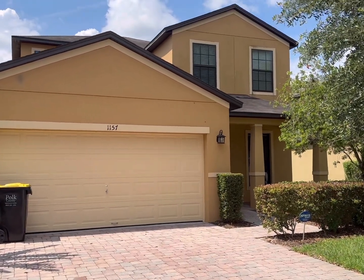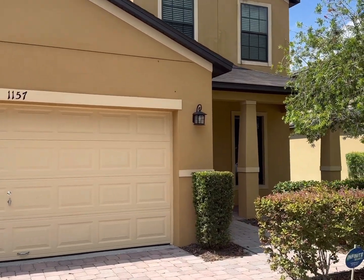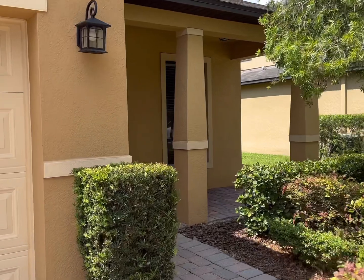Welcome to this beautiful four-bedroom, four-bathroom vacation home right in the heart of Orlando. It is situated right next to Reunion and Champions Gate.